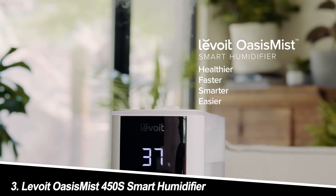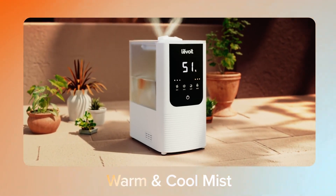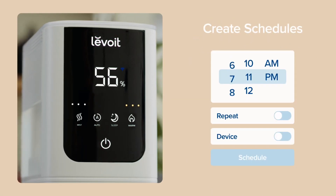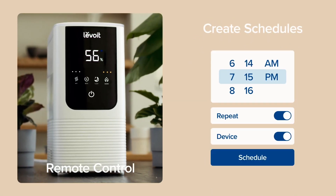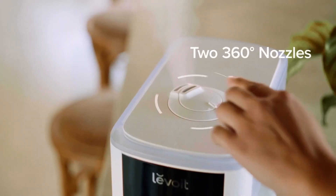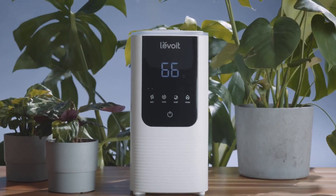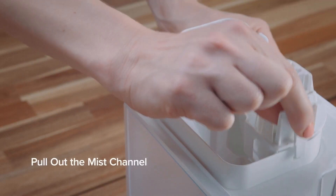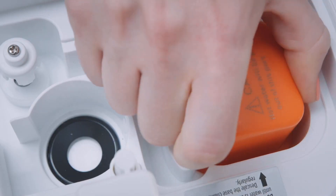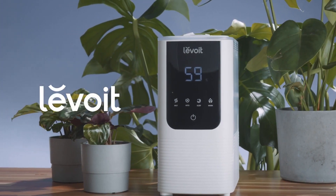Number 3: Levoit Oasis Mist 450S Smart Humidifier. Another Levoit contender, the Oasis Mist 450S is perfect for larger rooms. Its impressive 5.5-liter tank and powerful output can tackle even the driest spaces. Similar to the Classic 300S, it boasts smart features like app control, voice assistant compatibility, and a built-in hygrometer. This humidifier also doubles as an essential oil diffuser, adding a touch of fragrance to your humidified air.